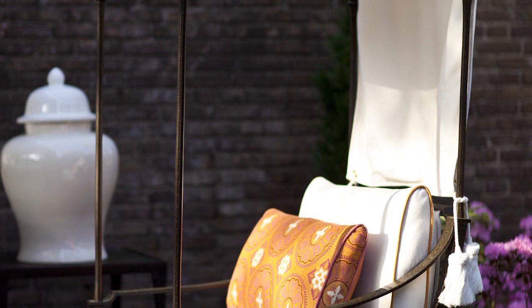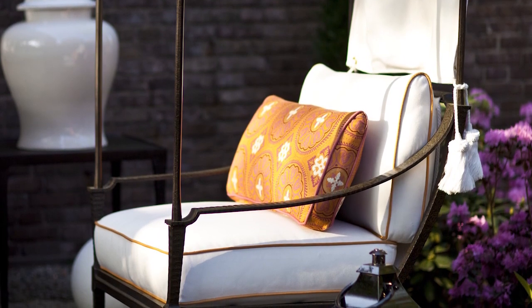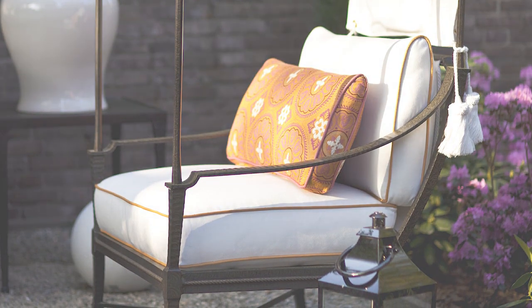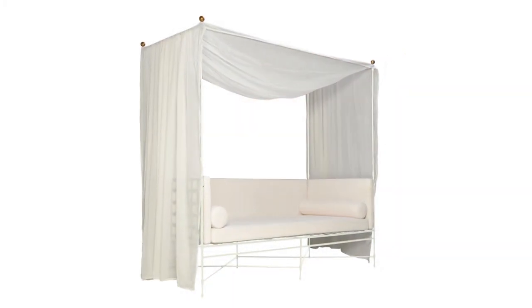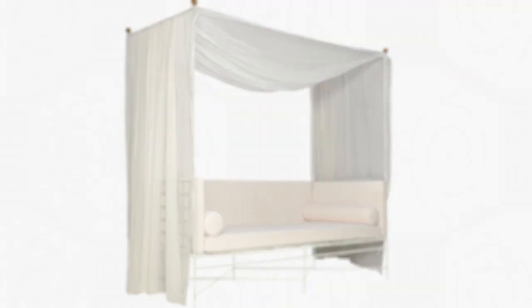Orange piping on the cushions adds a hint of summery color that coordinates with the orange pattern pillow covered in Sunbrella fabric. Want a dreamy spot of your own for lounging? The Almofi Daybed from Janicee Sea is perfectly chic when covered in white cushions and draped in gauzy white.